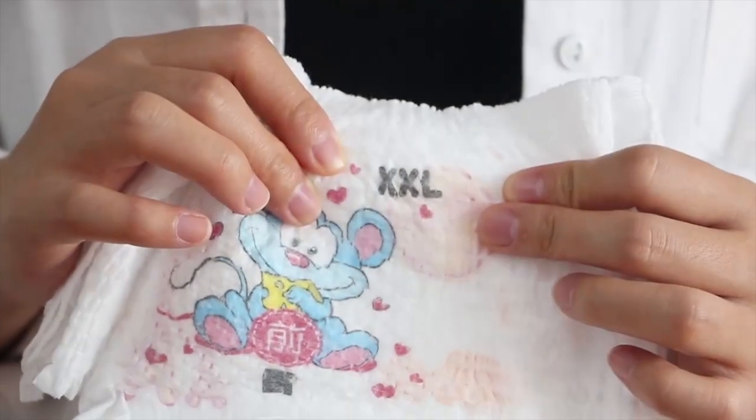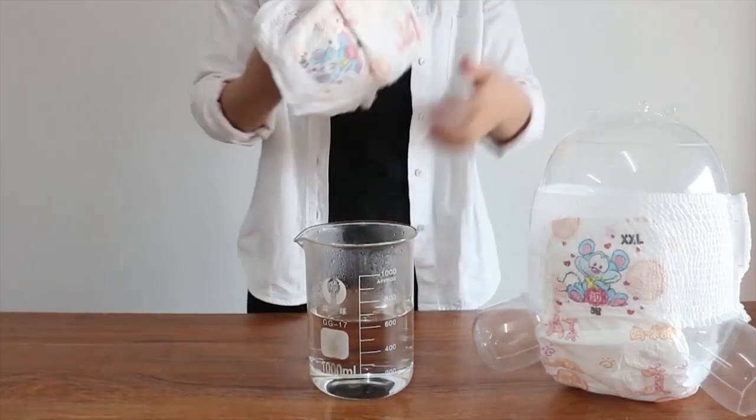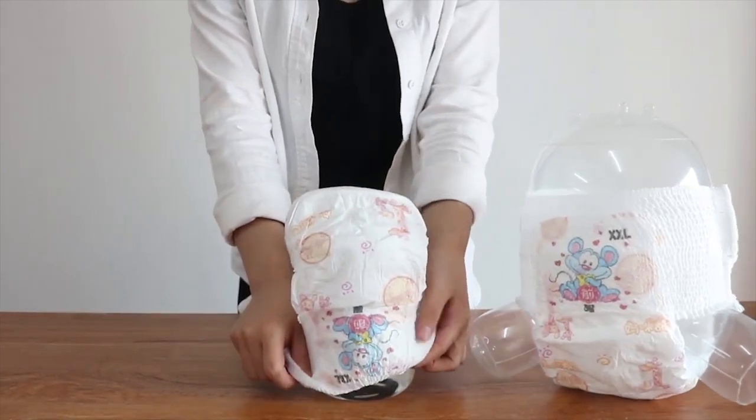Pond-style diapers can be worn easily by just pulling up. Ouchy thin type — the thickness is 0.2cm only.